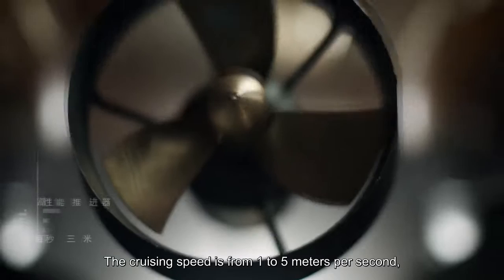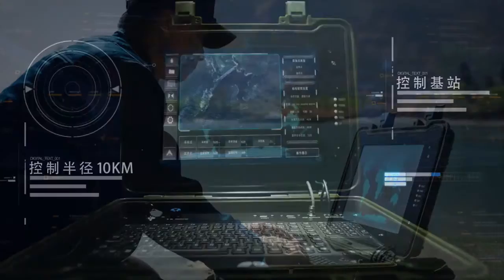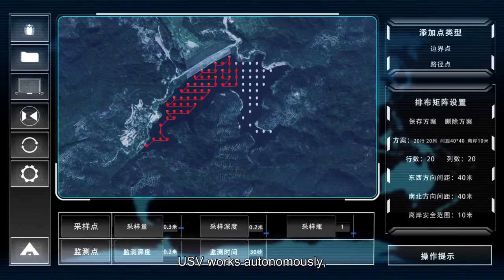The cruising speed is from 1 to 5 meters per second, the maximum endurance is up to 100 kilometers, and the communication range is up to 10 kilometers. Users can set up missions in the base station software.